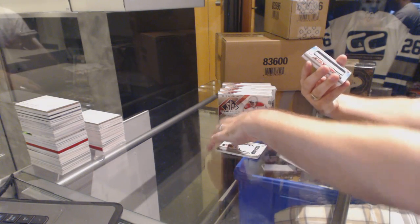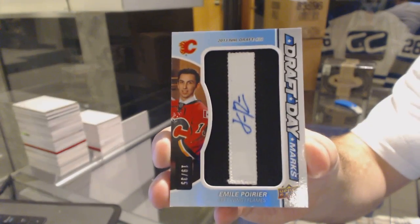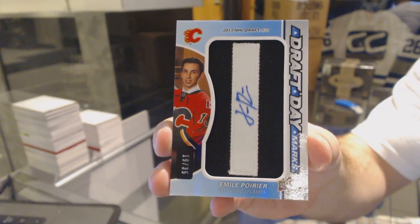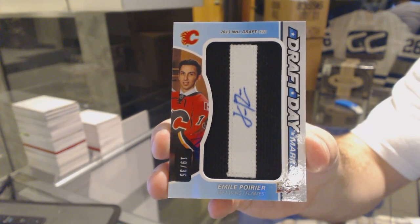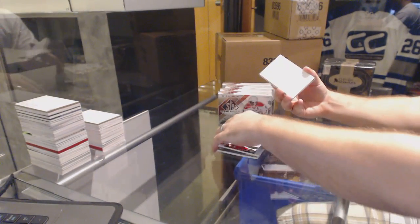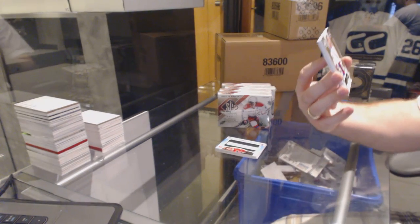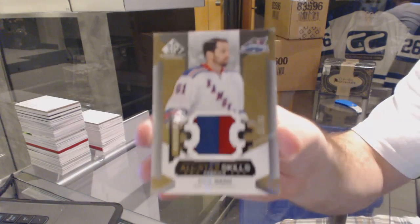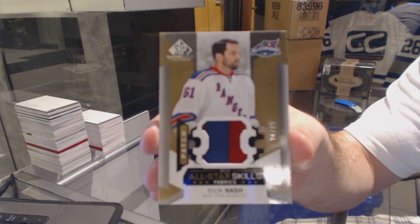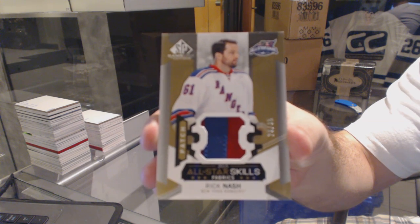Number to 35, Draft Day Marks autograph of Emile Poirier. Nice. Number to 35, All-Star Skills patch piece of Rick Nash — that's an All-Star Skills patch piece, Rick Nash.